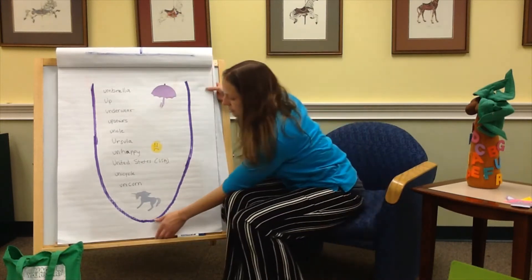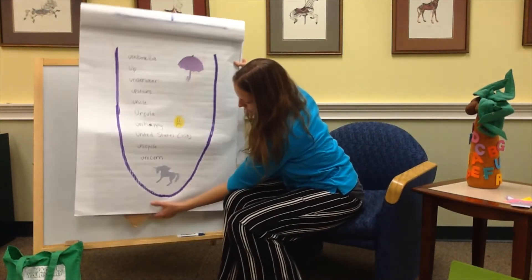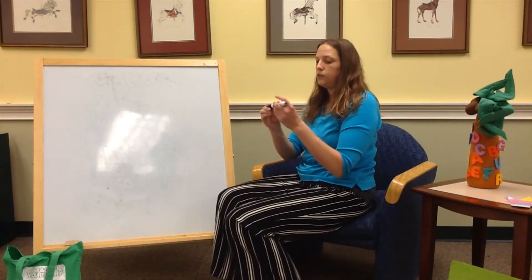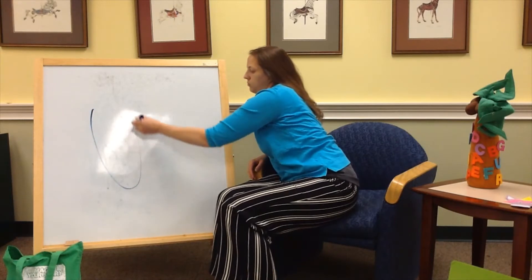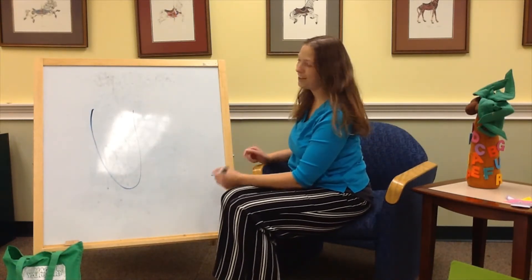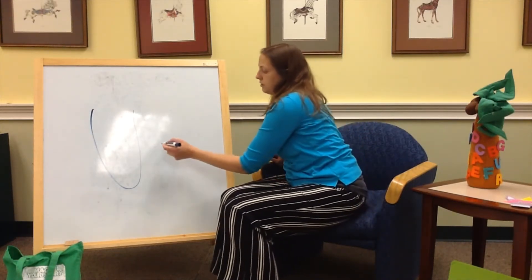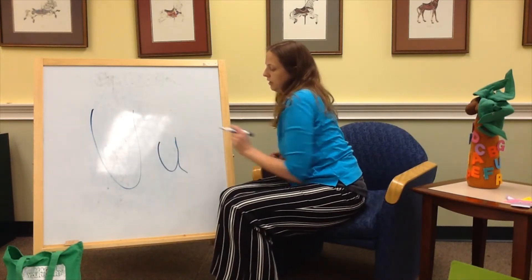Alright, let's get to writing. Capital U first — just go down and around. Remember, I'm left-handed, so my writing may look a little different than yours. As always, pay attention to how your teachers tell you to write. Alright, lowercase U — very similar, but there's a little tail that goes on the end.